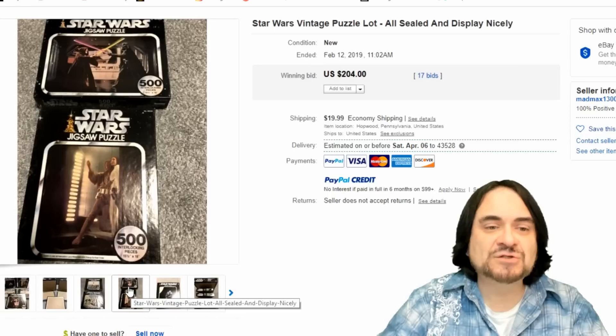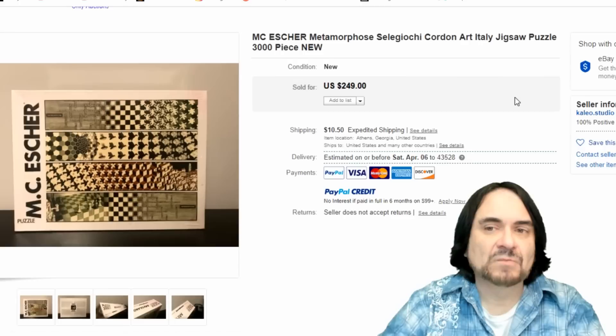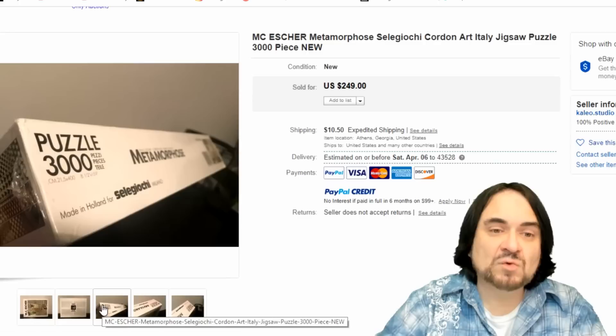Star Wars ones sell as well, too. These are sealed — sealed is what you want in most of these. They go for at least twice what the normal ones go for. Some of these will actually be graded and sent away, and the graded ones can go for $100 to $150 a piece. Now here is an MC Escher — this one's sealed. A lot of the museum versions of these are usually worth the most. The more pieces you have for one of these type of puzzles, usually the better. This is a brand I'm not going to try to pronounce — Dutch ones, for the most part. $250.